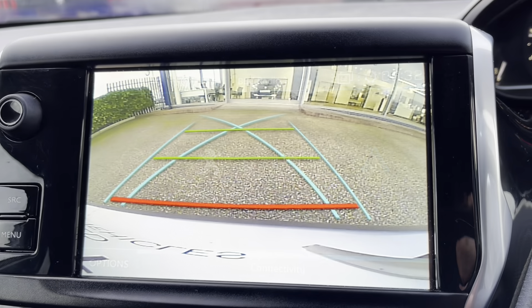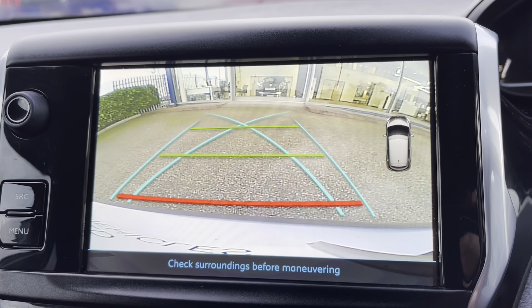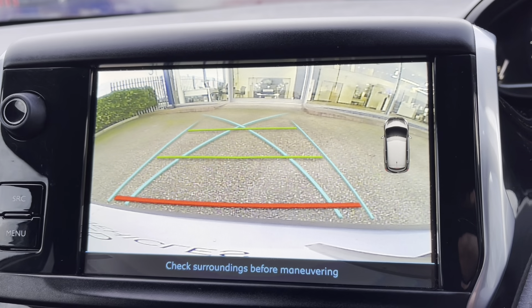This car also comes fully equipped with the colour reversing camera, which is most ideal for parking in tight, busy city areas, and will result in a safer parking experience.